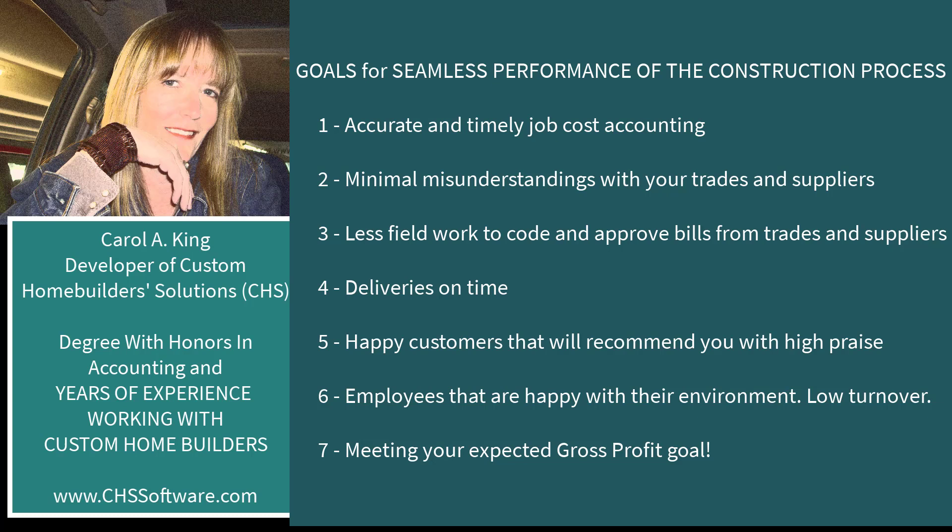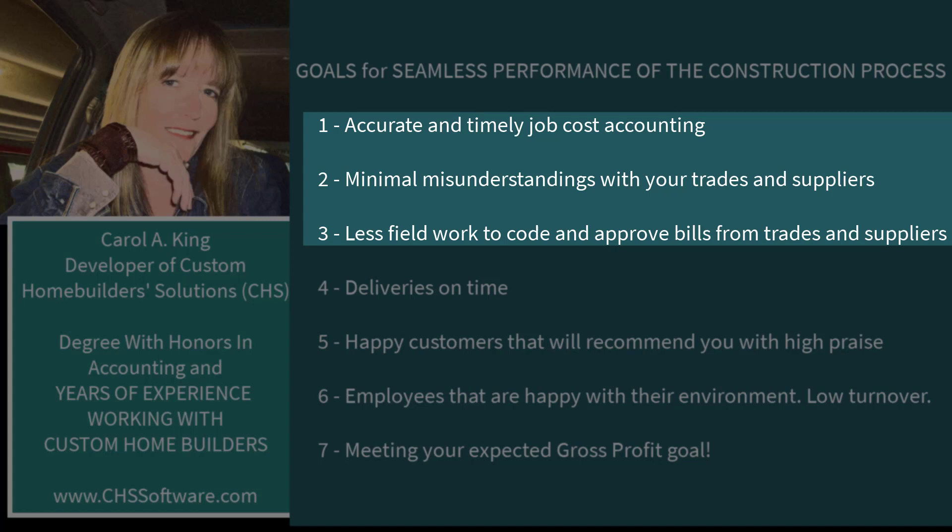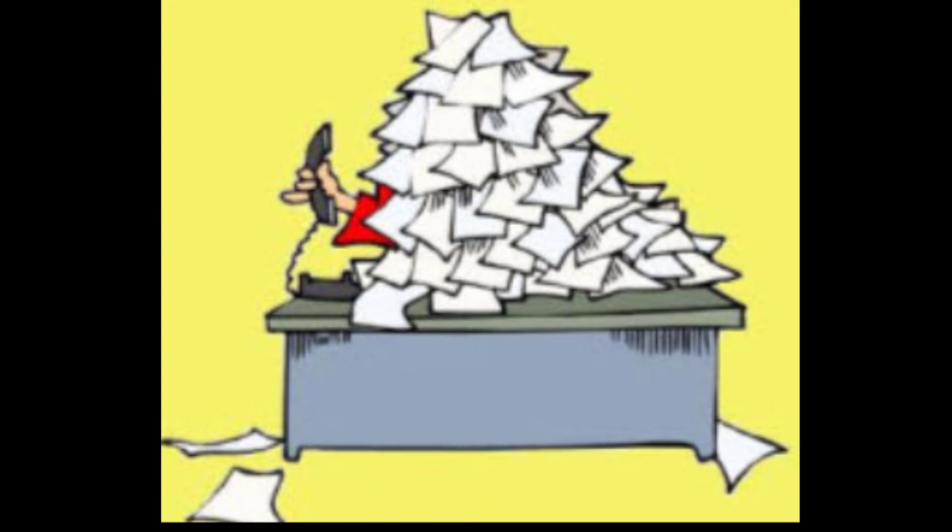There are two terms you'll hear quite often in custom homebuilder offices. One is the field — people working out on the sites — and the other is the back office. I heard one builder tell me that the back office only exists to support the field, which makes sense. I'm going to focus on how CHS can help the back office and the field communicate seamlessly without the field driving to and from the back office to code and approve bills.